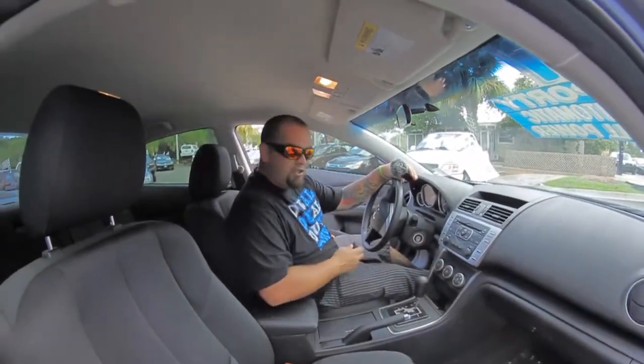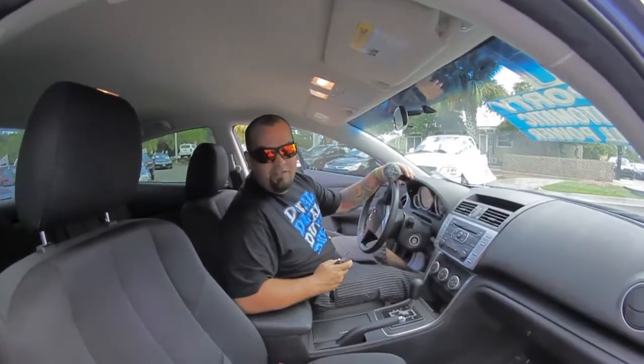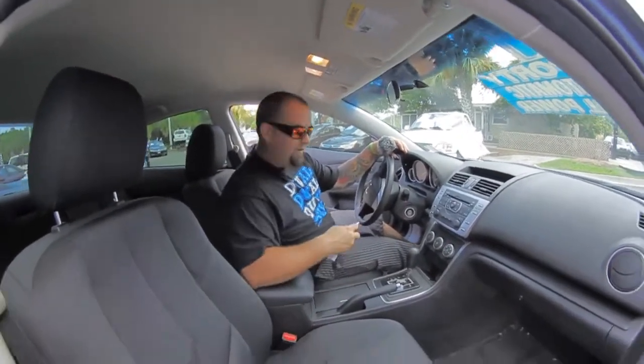The 2011 Mazda 6i Sport — Autoline's got one. You should come down here and test drive this. Schedule an appointment to let us show you an alternative concept in car buying. Autoline Pre-Owned.